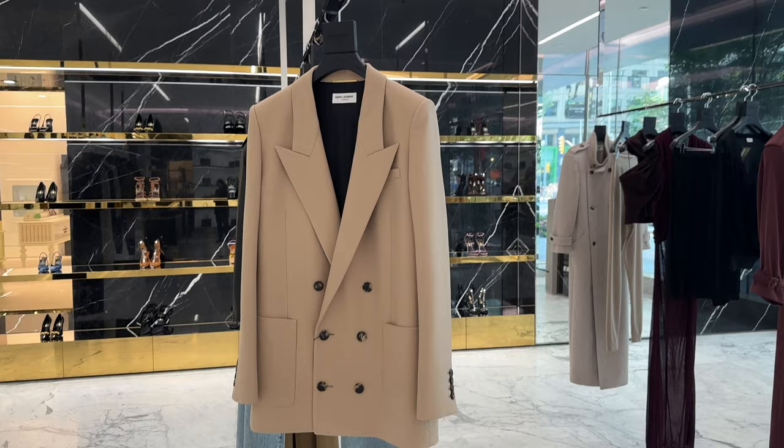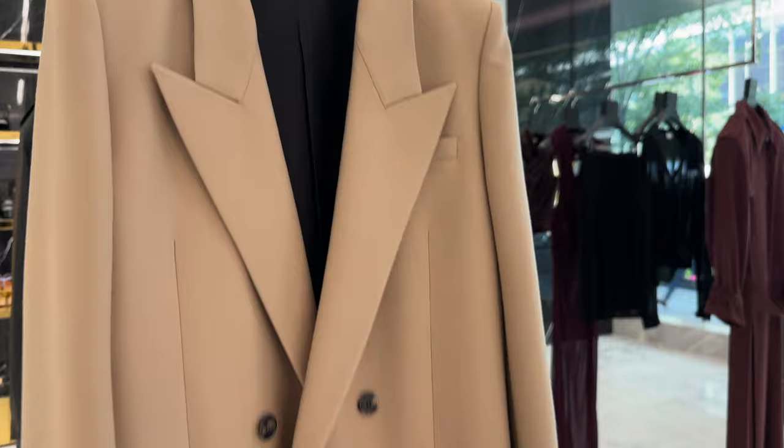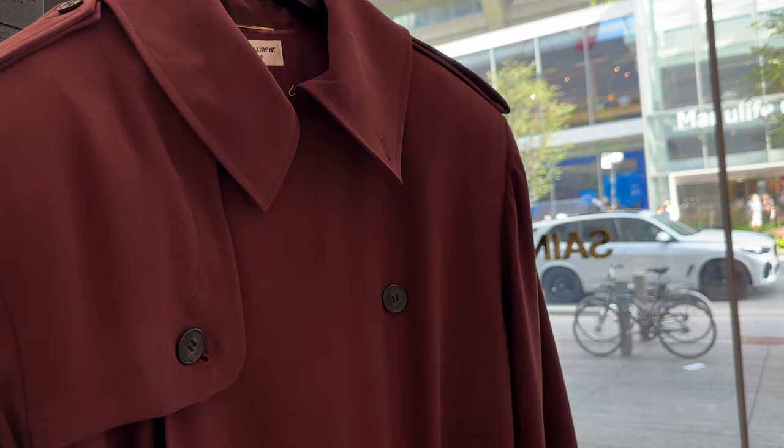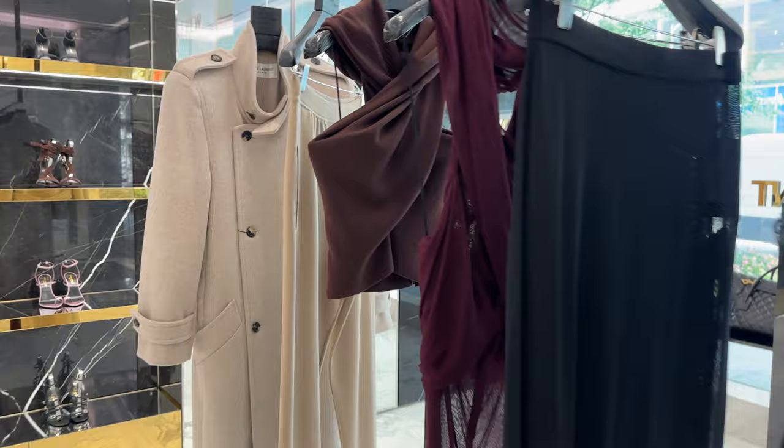I want to show you some of the Saint Laurent ready-to-wear. Their blazers are always so structured — this one is beautiful, I love the super sharp lapels. And then check out this super long earthy brown trench — it's very lightweight, which is a great transitional piece. Look at the little leather details; it's beautiful. I love these deep rich tones — this piece over here is beautiful as well.